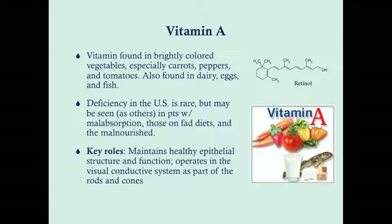Vitamin A is found — a good rule of thumb — in brightly colored foods, brightly colored vegetables, especially carrots, peppers, and tomatoes. They can also be found in dairy, eggs, and fish.